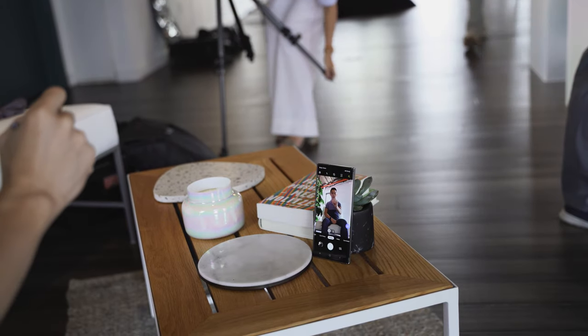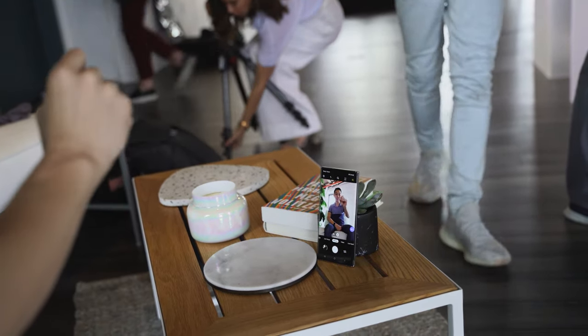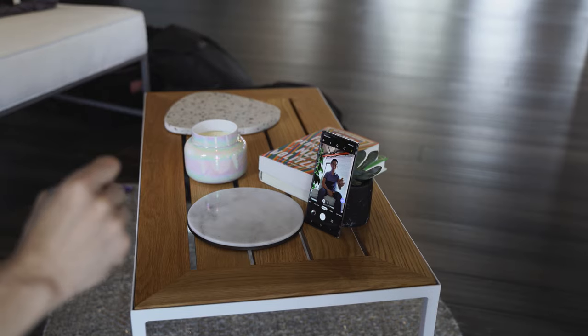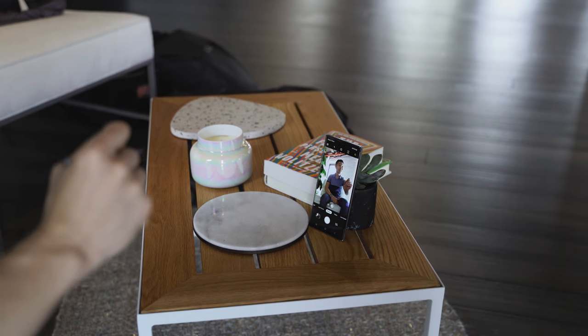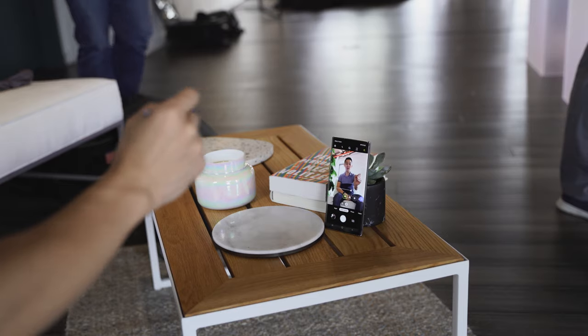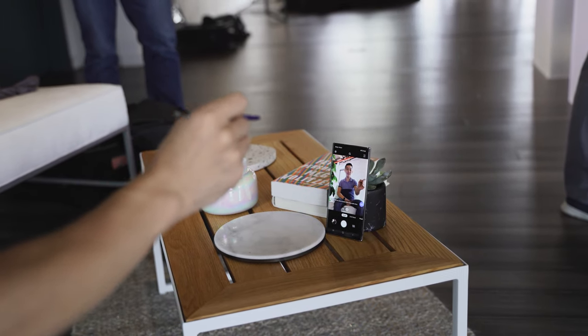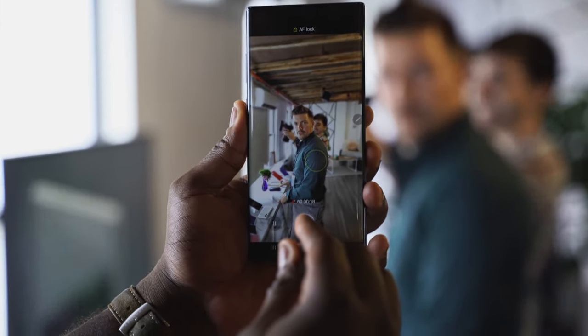Another great feature is Air Actions on the S Pen. Last year with the Galaxy Note 9 we could use the S Pen to take photos, but Samsung has expanded this significantly. You can navigate your camera menu, switch between menu options, flip between front and rear cameras, zoom in and out, and even change music tracks — especially useful when taking photos with family and friends and switching to live video mode.